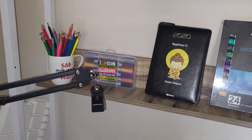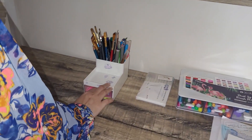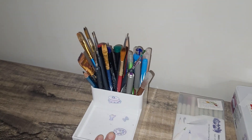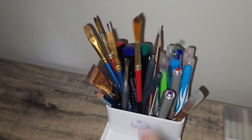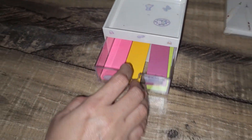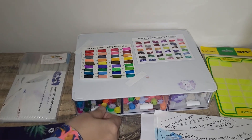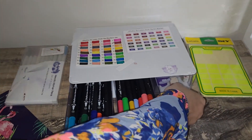That's not all — to keep my art supplies neat and organized, I also purchased some organizers. This will help me declutter my stationery, making it easier to find the tools I need while working on my art projects. A well organized workspace truly enhances creativity, don't you think?